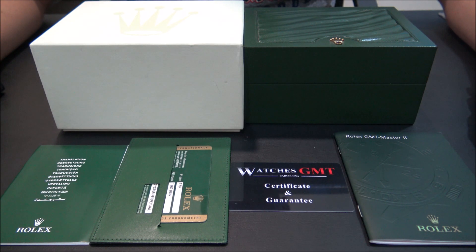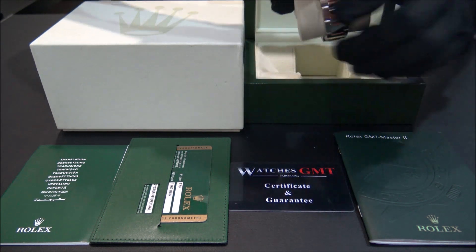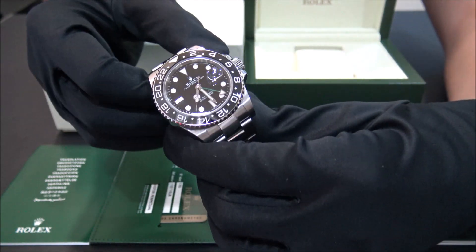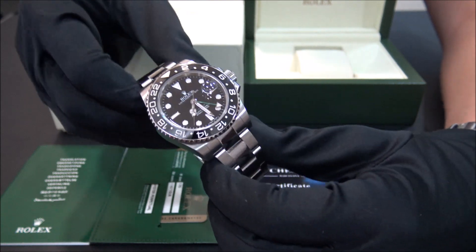Hello, we are Watches GMT, we buy and sell luxury watches. Today we want to show you a Rolex. This model is the GMT Master with reference 116710LN with ceramic bezel from 2013.